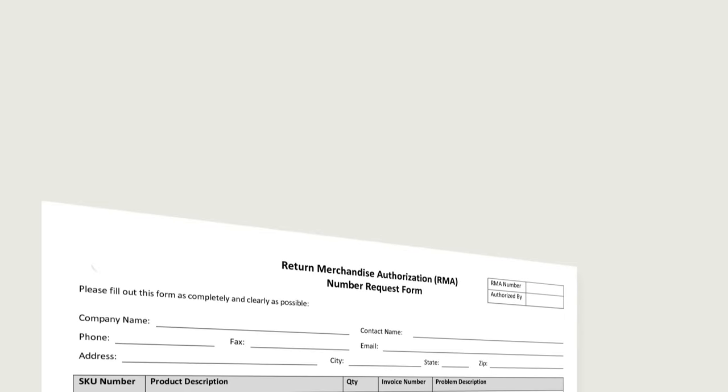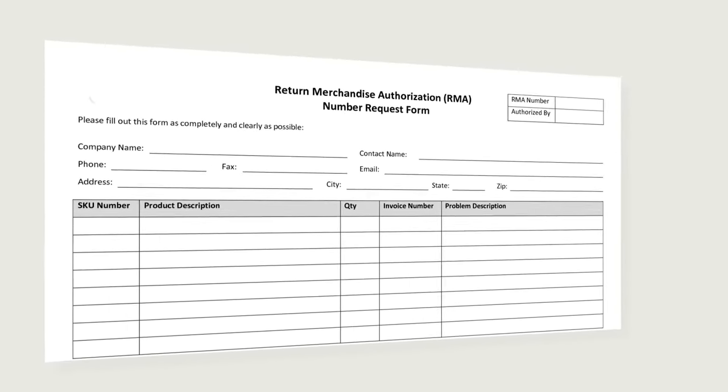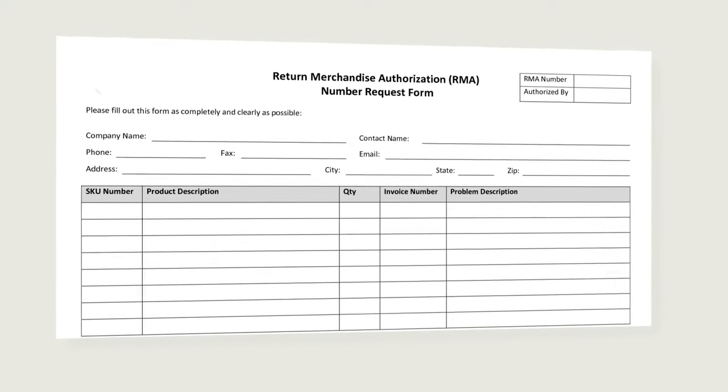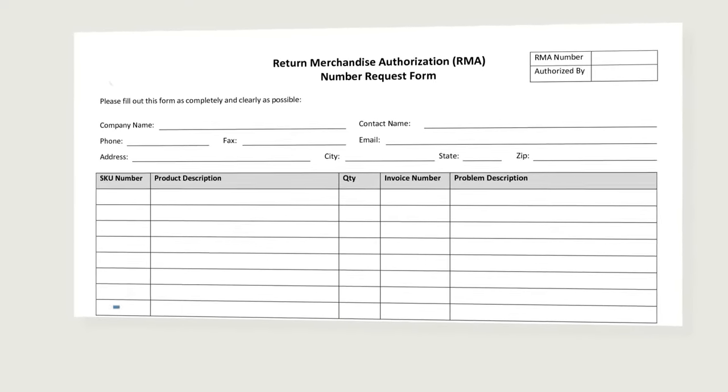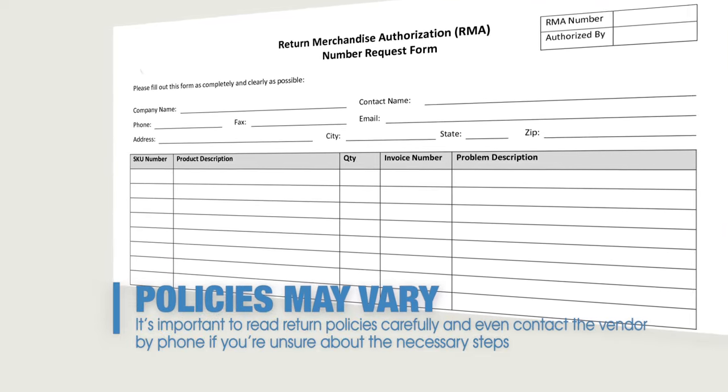Some vendors require a Return Merchandise Authorization, or RMA, that permits the recipient to return a product. Policies may vary between vendors, so it's important to read return policies carefully and even contact the vendor by phone if you're unsure about the necessary steps.